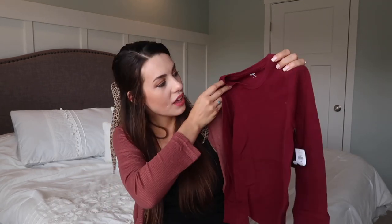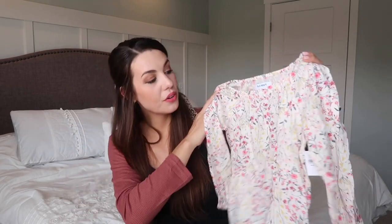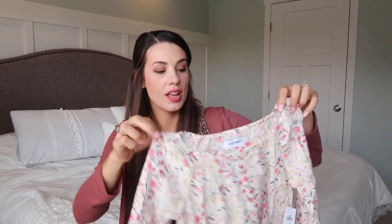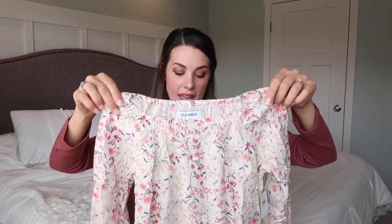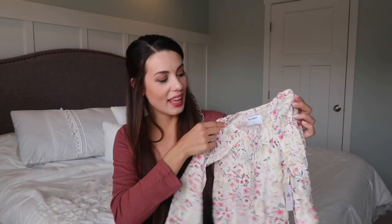Then I got a basic thermal tee in a dark maroon color. I went with a lot of neutrals and pretty fall colors this year. The last shirt is a beautiful floral shirt — the neckline is really pretty and it's a little more dressy for when we need to dress her up. It has those fall colors in it plus yellow, so it'll match her shoes and has her favorite color in it.